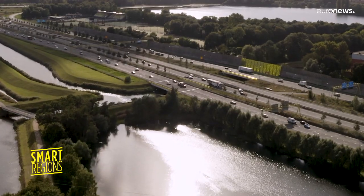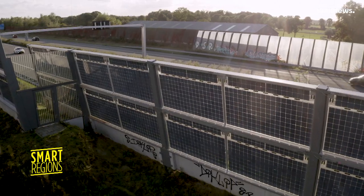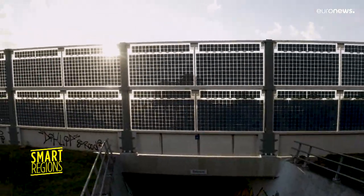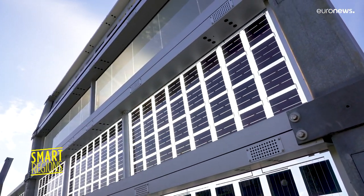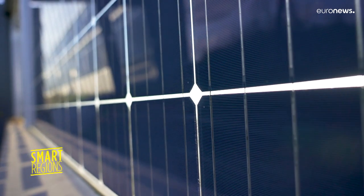Together, Germany, Belgium and the Netherlands have over 800,000 kilometres of road that could be used for some of our energetic needs. On this stretch of motorway in the Netherlands, sound barriers not only reduce noise, they create green energy for 60 local households as they are equipped with solar panels.